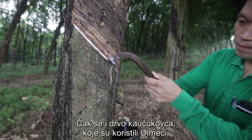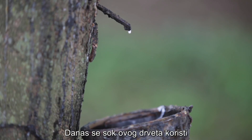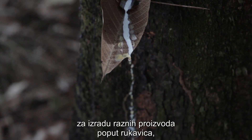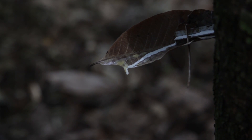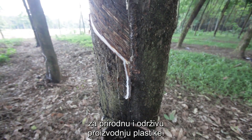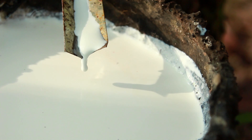Even the rubber tree — the same plant used by the Olmecs — is once again being sourced for plastic. Today, the tree's latex is used to create a range of products such as all-natural latex rubber gloves, tires, and mattresses. The rubber tree itself is now part of a global initiative for the natural and sustainable sourcing of plastic.